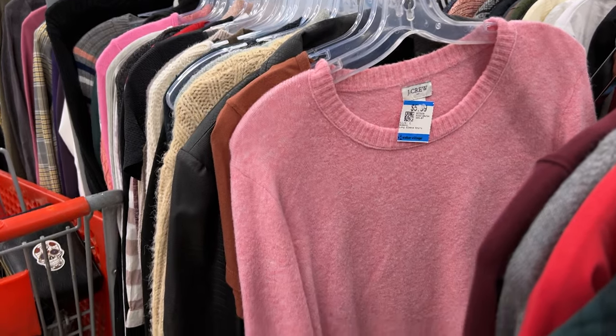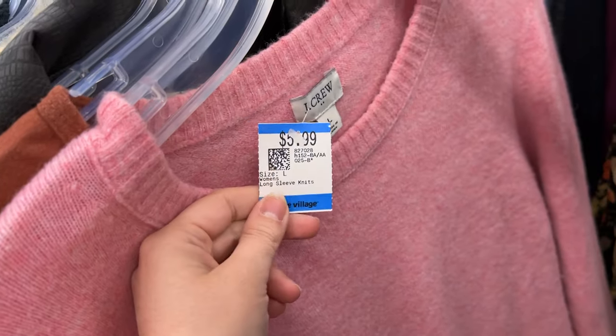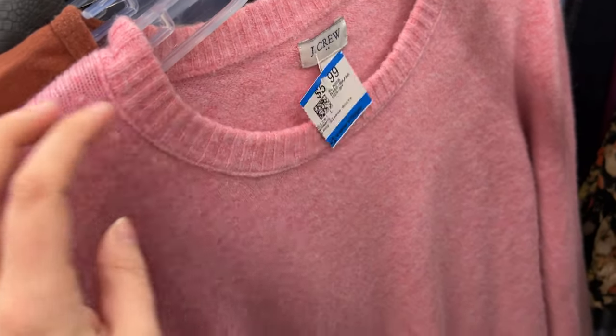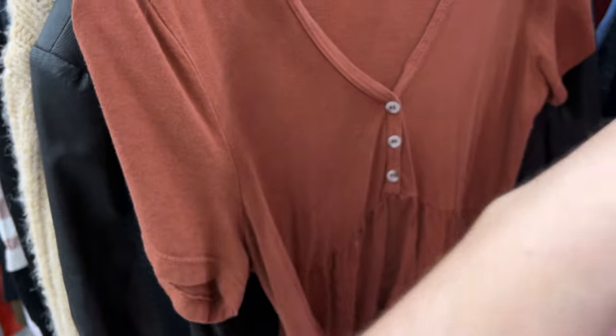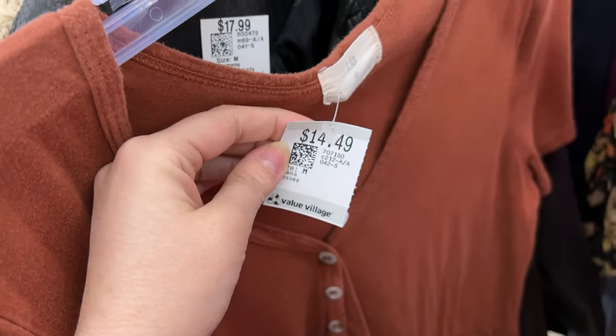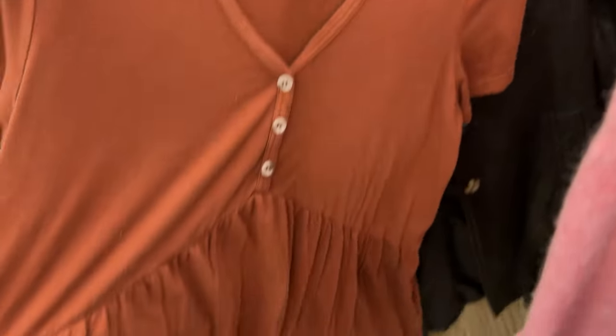I considered this J.Crew sweater because I could tell it was wool, but when I looked further into it, there was nothing cool like mohair or cashmere — it was just wool, so I did not pick it up. This is a TLA shirt, really cute — they sell it at Anthropologie, but $14.50 for a t-shirt? Get out of my face.